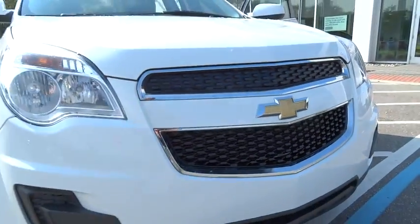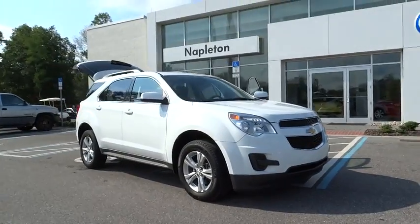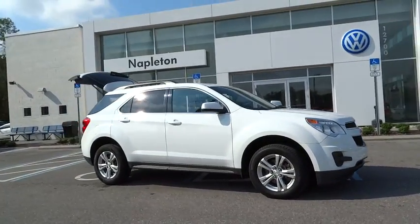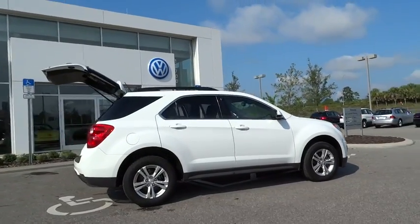The 2013 Equinox. Fuel efficiency, safety, and value equals the Chevy Equinox. This vehicle has less than 25,000 miles. Here are some of this vehicle's great options.